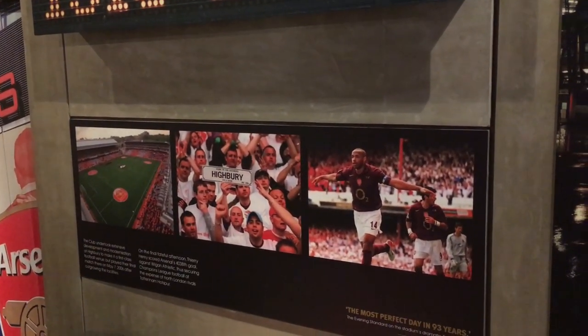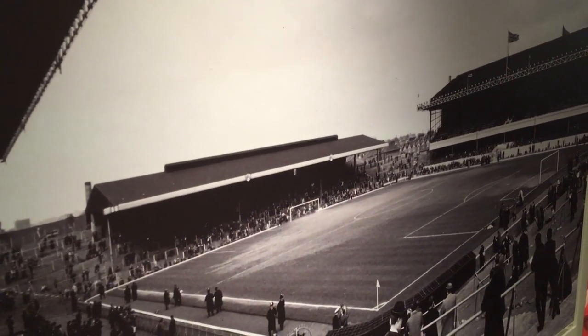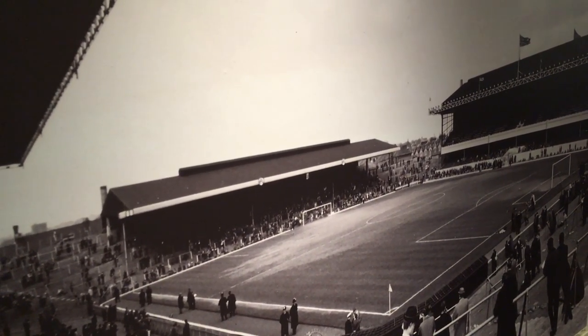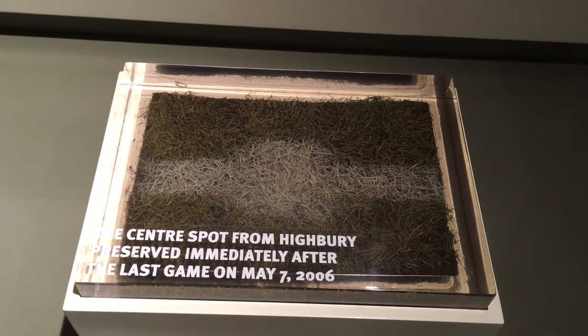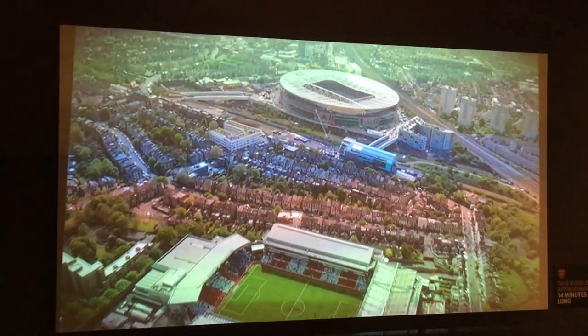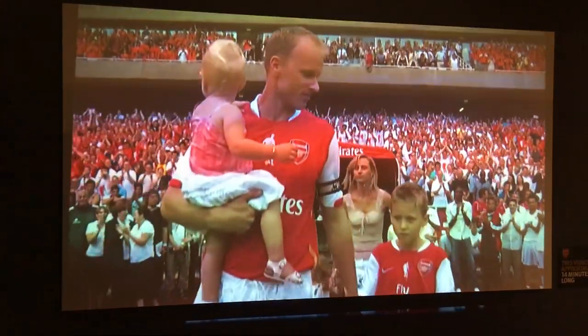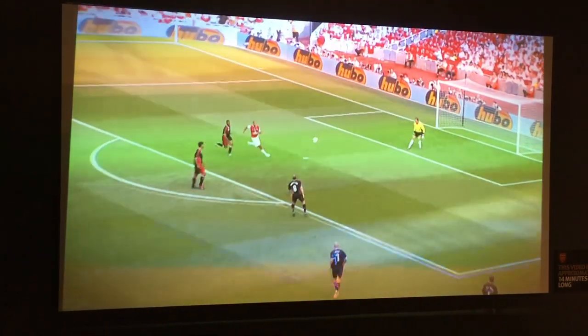A part of the museum is dedicated to Arsenal's previous stadium Highbury, and included original plans of the stadium along with a photo from 1966 and the center spot taken from the Highbury pitch. There was also a brief video showing the short distance between the move from Highbury to the Emirates, and some highlights from Dennis Bergkamp's testimonial at the Emirates in 2006.